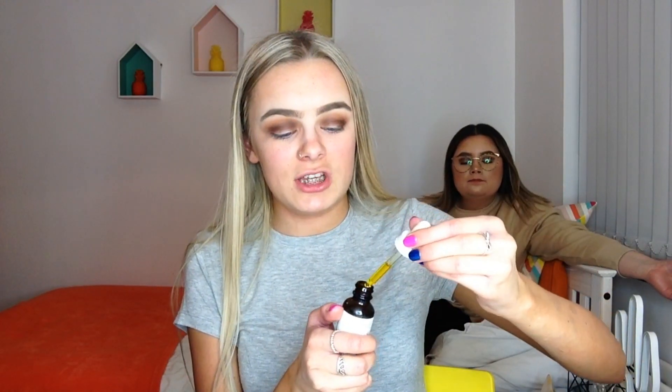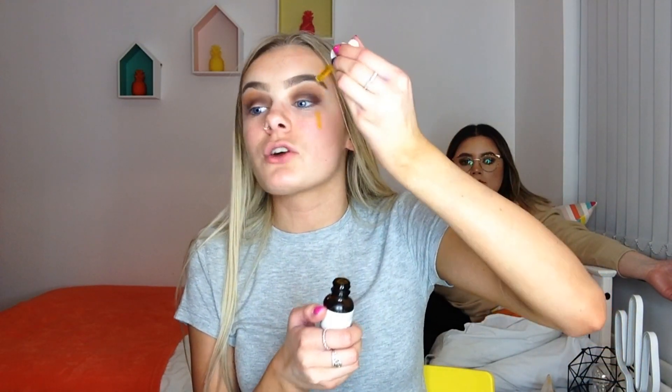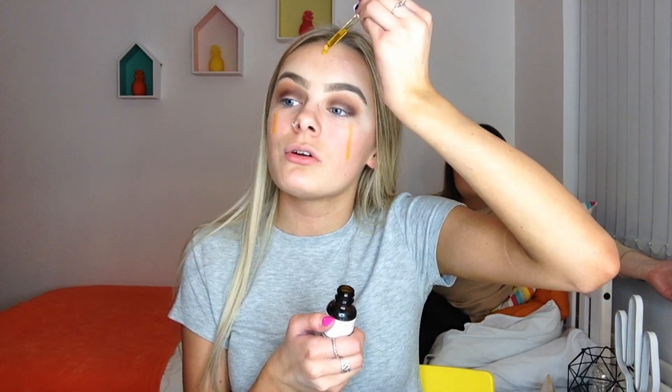Now I'm going to go in with The Ordinary organic cold-pressed rose hip seed oil and I'm going to put this just on my face before my foundation. I don't know how this is going to turn out, but we'll soon find out. I've never tried putting it on before my foundation, so we'll see.